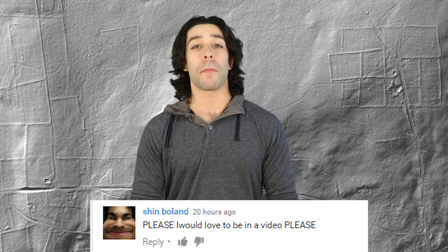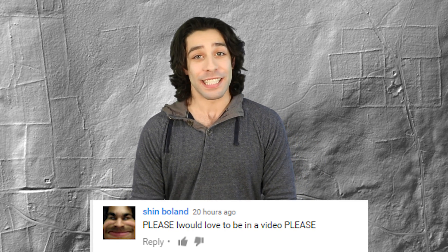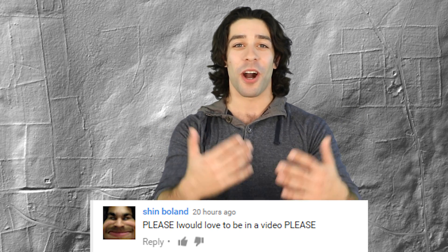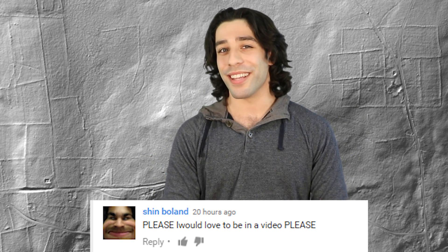Shin Bolan said please, I would love to be in a video, please. Well, you got your wish. I'd rather you guys not just say please have me in the video — I'd rather you guys ask me comments and questions. So I guess that's like the last time I'll probably do that.